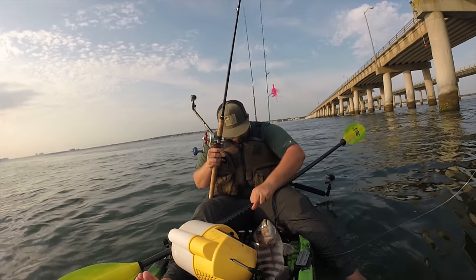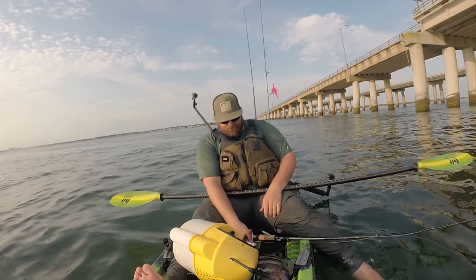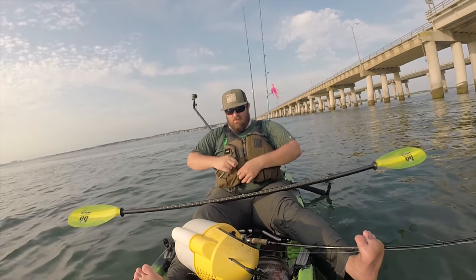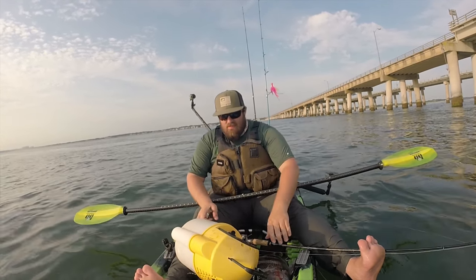First sheepshead! Let's see if we can get them unhooked here. That's pretty awesome. I felt them tap it, just reel down, set the hook, and got them good.